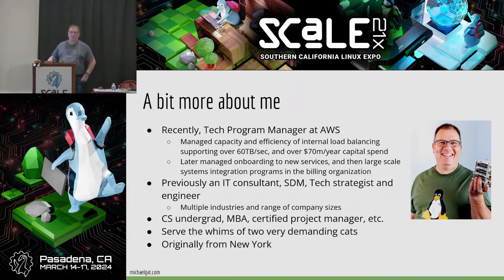A little bit about me. I'm most recently a technical program manager from AWS, which I left last year. I've been an IT consultant, I've worked with open source, and I've been a Scale volunteer for many years. This year, in addition to speaking here, I'm running the observability track. I'm originally from New York. I serve the needs of two cats — one of whom you just saw. That was Flash. He's named after a memory stick. Not kidding.